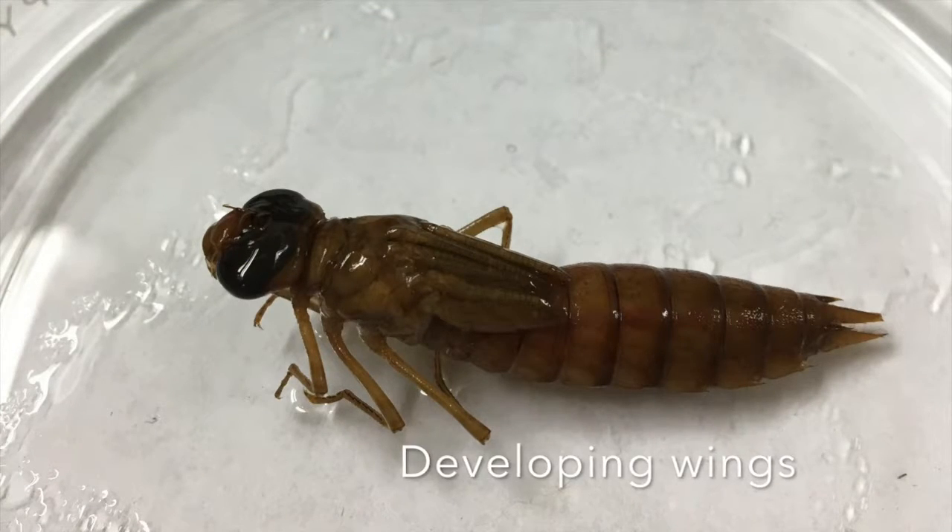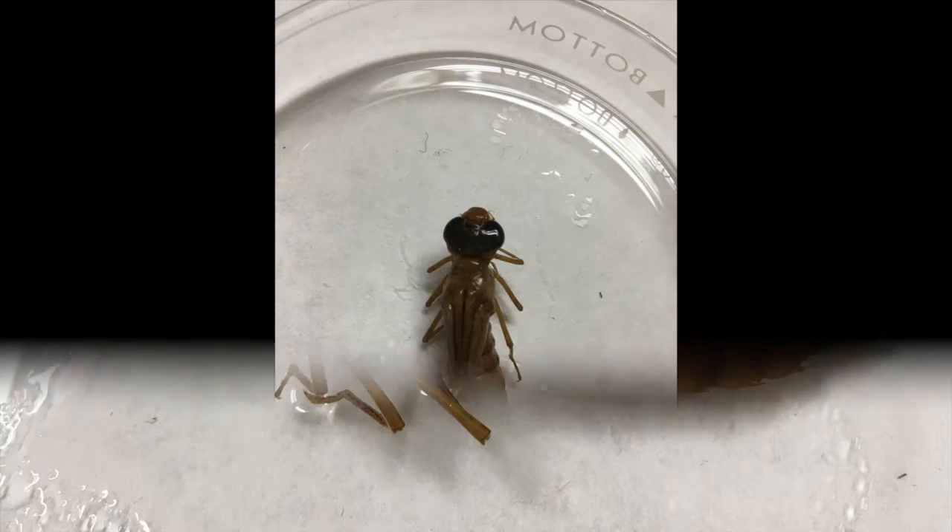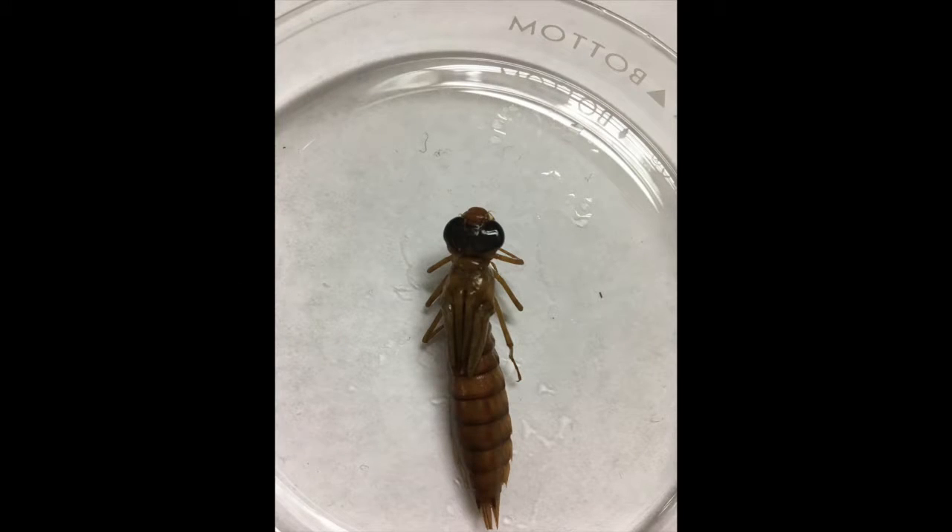Once a larva is mature, it can crawl up a cattail stem or other marsh plant for support. The skin splits on its back and the adult emerges. Within a few hours, the wings are hard enough for them to fly.